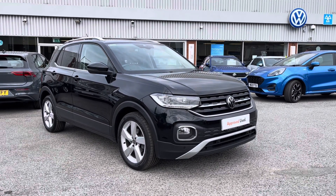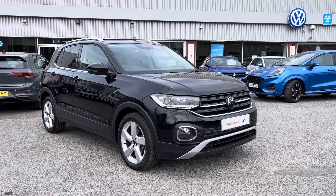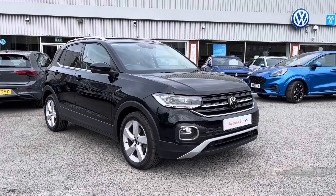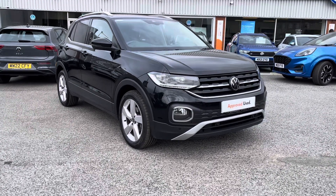This car is currently available at Oldham Volkswagen and comes with a minimum of two years Volkswagen approved used warranty alongside flexible finance packages available. To get yourself a tailored finance quote or book yourself in for a test drive, please get in touch on 0161 825 8520.